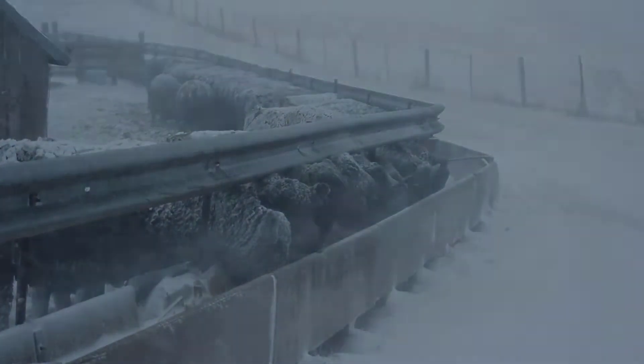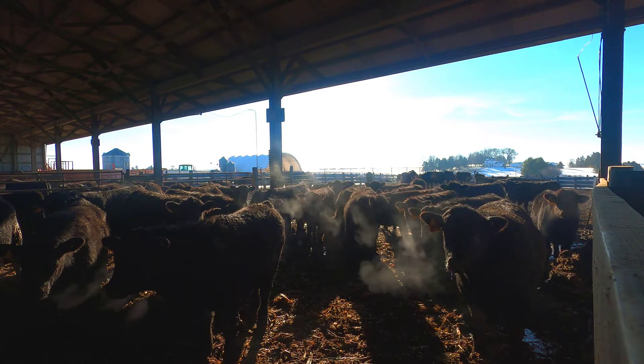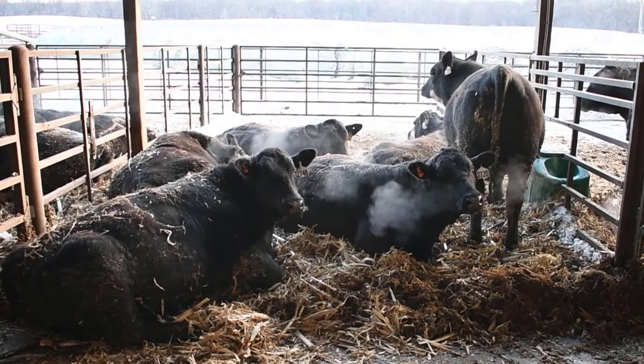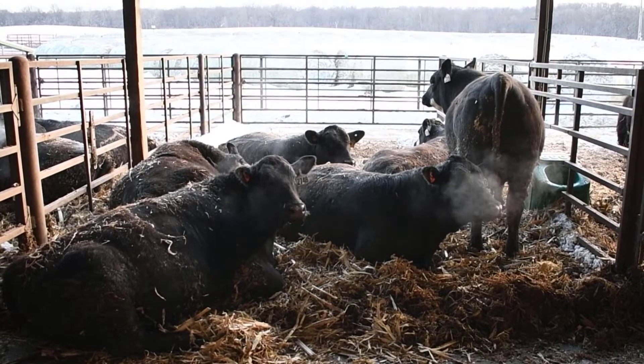On top of that, steers without bedding needed an additional 35 days on feed to reach the same harvest endpoint. Average bedding utilization for Iowa feed lots is approximately four to six pounds per head per day during the winter months, depending on facility type.